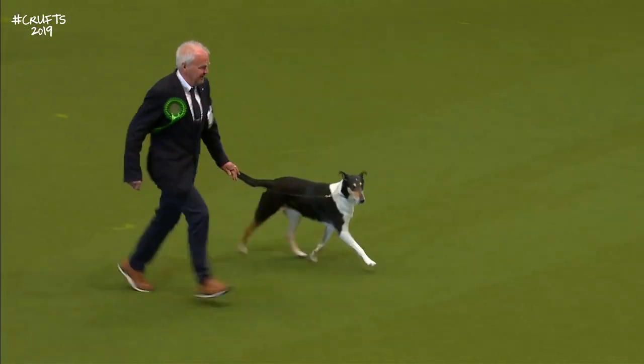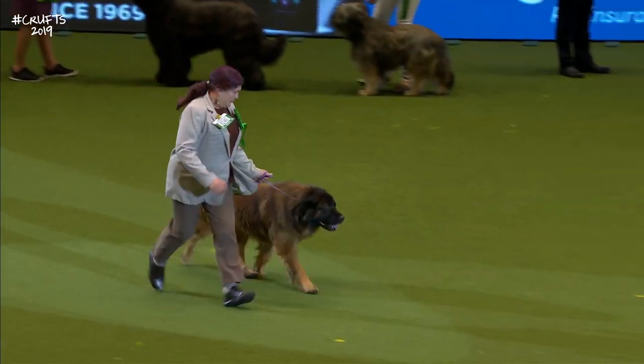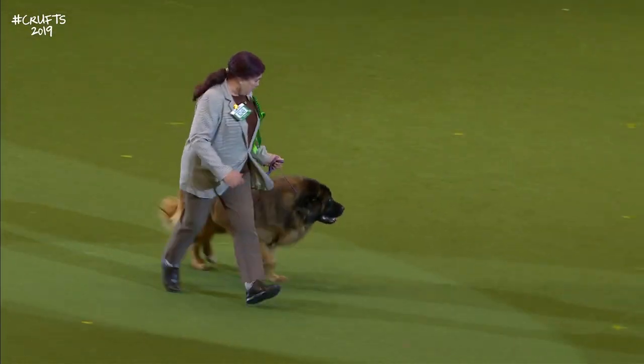Your best-of-breed Estrella Mountain Dog. The Estrella Mountain Dog — from Portugal.